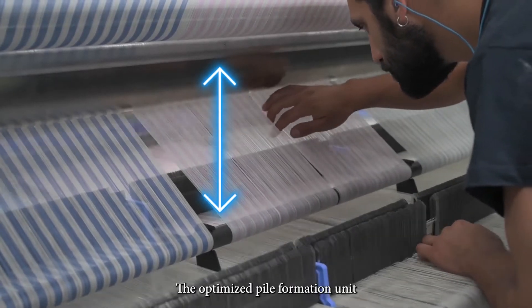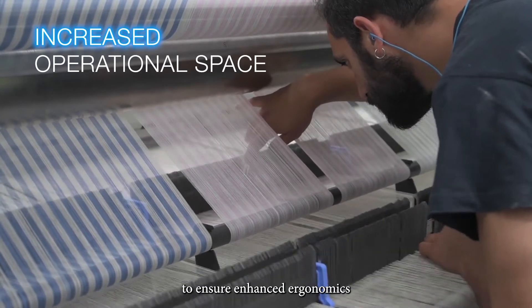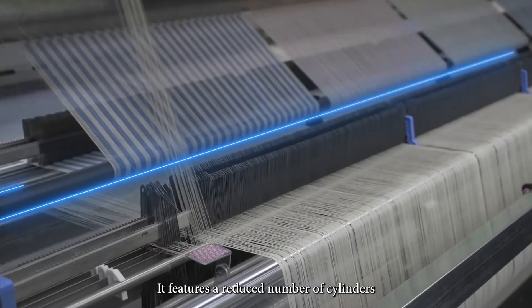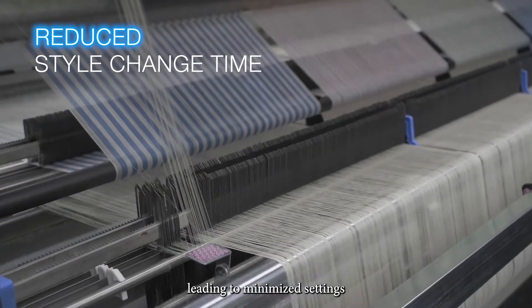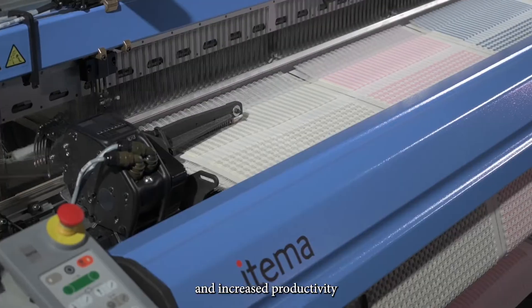The optimized pile formation unit has been redesigned to ensure enhanced ergonomics and ease of use. It features a reduced number of cylinders, leading to minimized settings, ensuring time-saving and increased productivity.